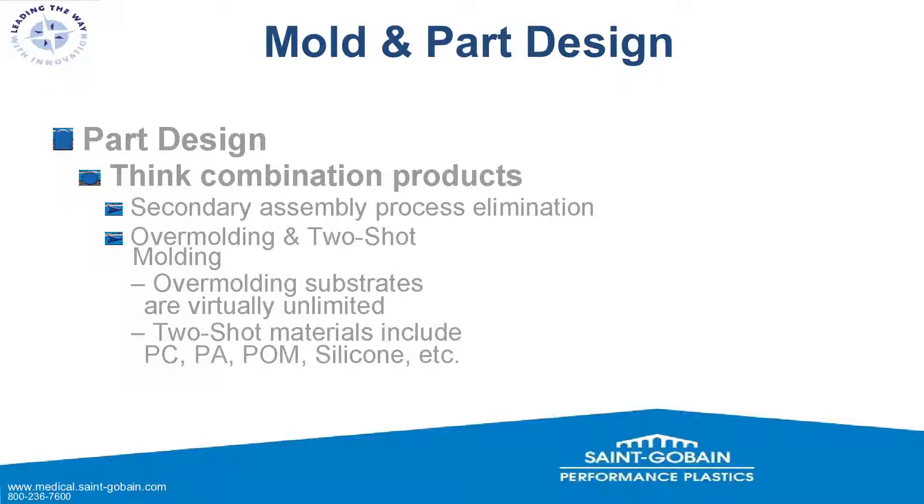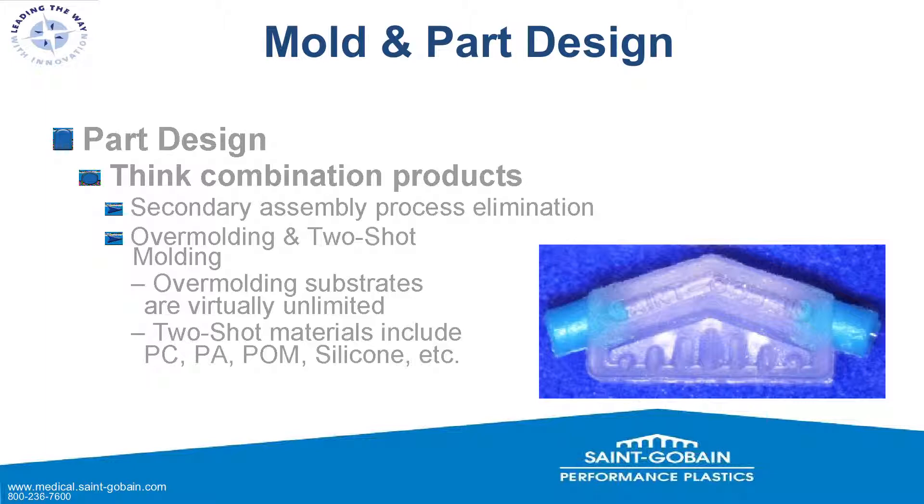Also regarding part design, we want to think in terms of combinations of products — eliminating secondary assembly processes via over-molding or two-shot molding. Over-molding involves taking a base product, placing it into a generally vertical tool setup, and over-molding a silicone feature onto it. Two-shot molding uses a single tool that rotates or transfers inside a single machine, molding the thermoplastic and then silicone over the top. For two-shot materials we can do polycarbonates, polyamides, polyoxymethylenes, other silicones, and more. Metal-plus-silicone combinations are likely somewhere in the future.